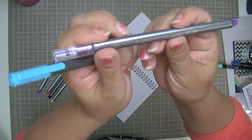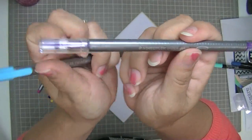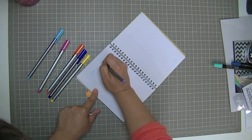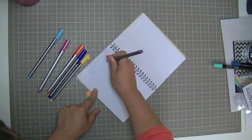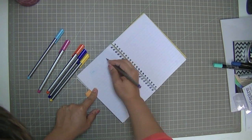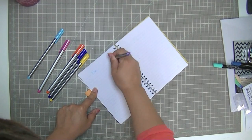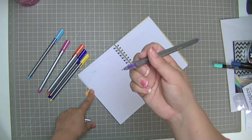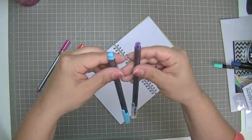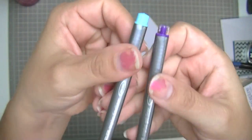So these are Staedtler Triplus gel liners — these are not good at all. They dry up fairly quickly. Like this one is dried up already, and I think if you just kind of move the ball around enough, it'll loosen up and the ink will start to flow again. But seriously, who has time for that? So I just wanted to point out that although they look very similar — they've got basically the same barrel — these are two different things.